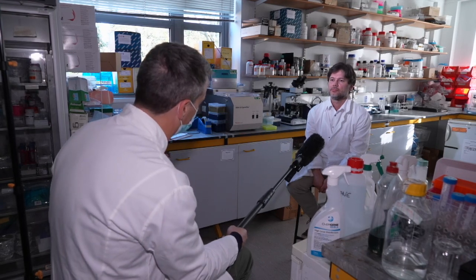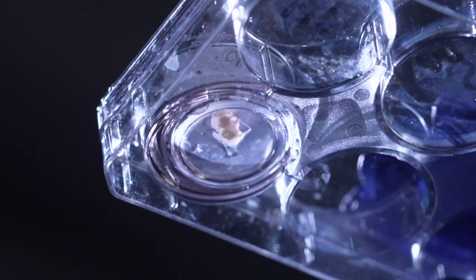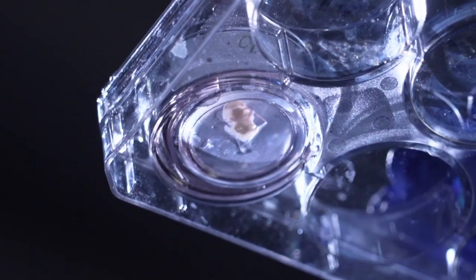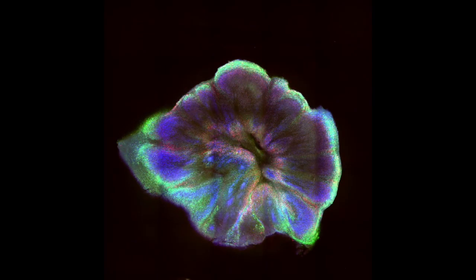And presumably it's a lot safer testing drugs on an organoid than on the actual person? That's right, it's not only safer but you can test drugs in combination, you can test multiple drugs at the same time and it's a much more rapid process. Many human organs including the liver, gut and heart can now be grown as organoids. They're becoming an important tool for understanding and treating disease.